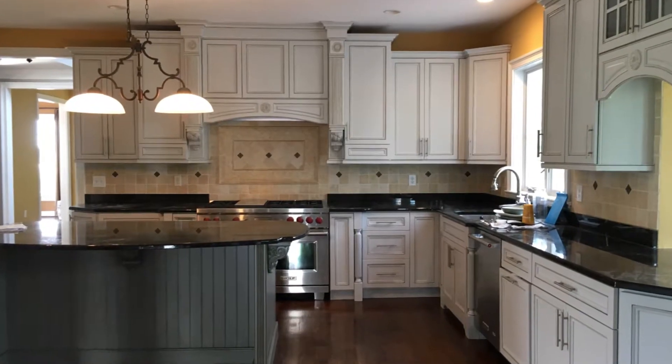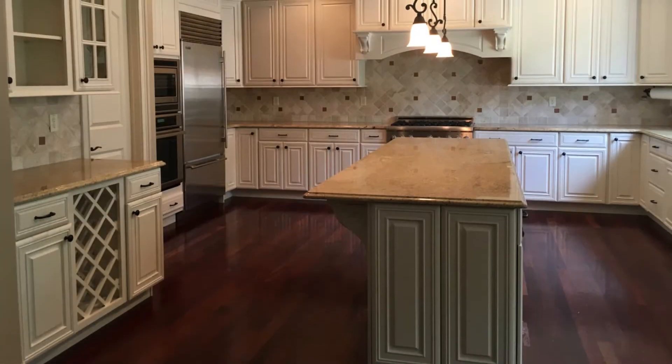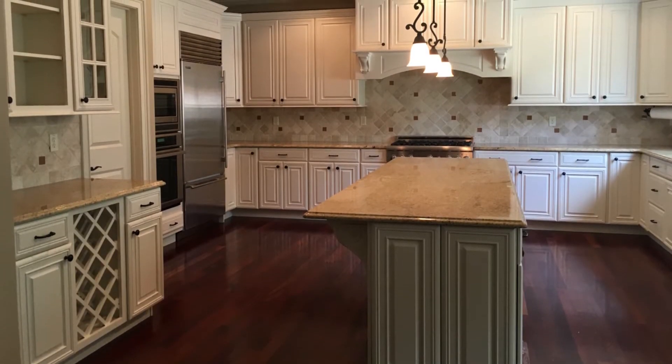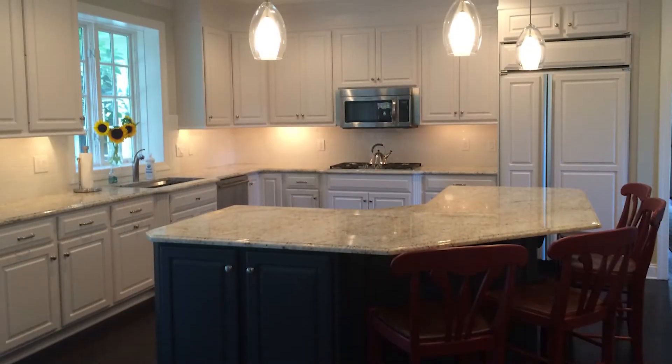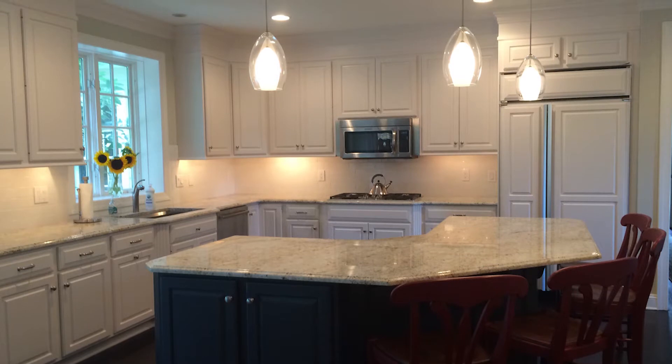What are some of the trends people are going with? Most people are trying to do something a little different — they don't want cookie cutter. That comes in a custom color that just they have. Another option is the two colors for the kitchen: some like to do the island a different color than the cabinets. We've also had clients that do the bottom of the cabinets one color and the top another. The look and the possibilities are endless.